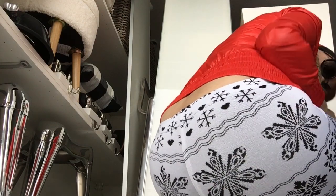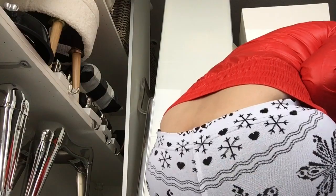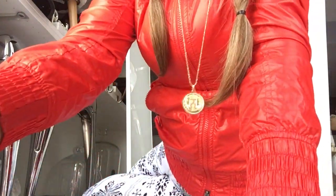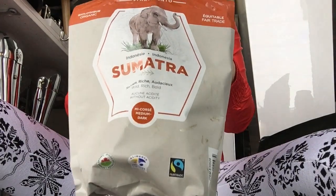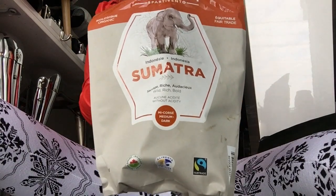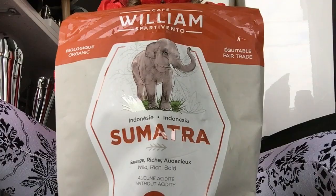Sorry for the setup — I'm just gonna let me feed the dogs and then I will start the food haul. This coffee is savage, it's so good from Costco — William Sparty Vento, it's a medium to dark, it's organic, amazing coffee taste, so good guys.